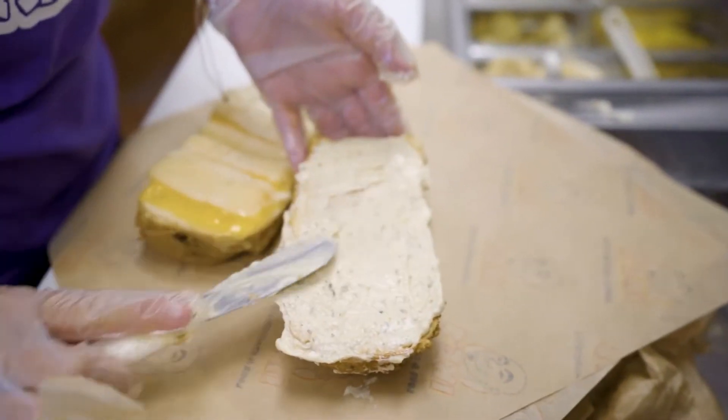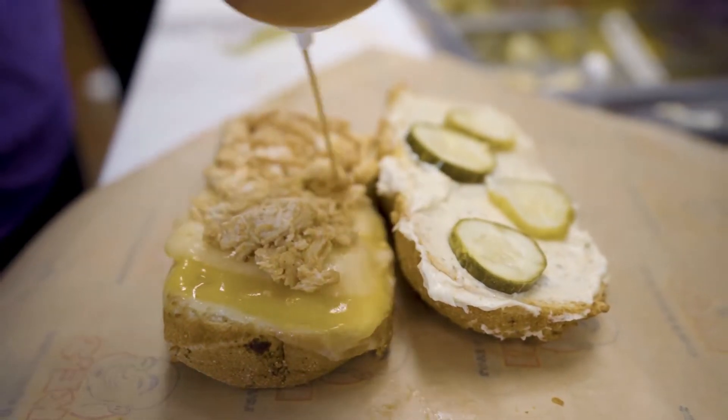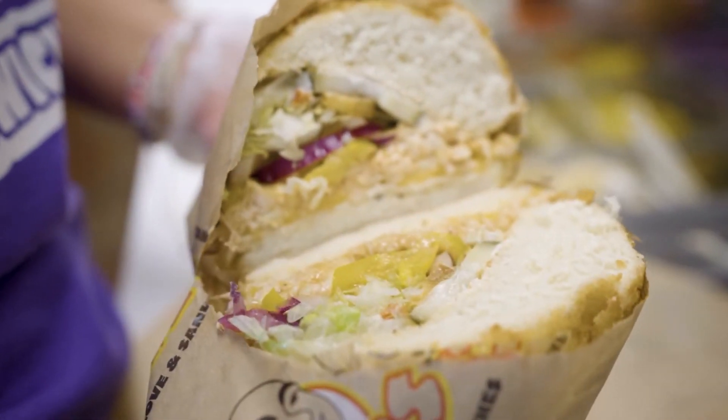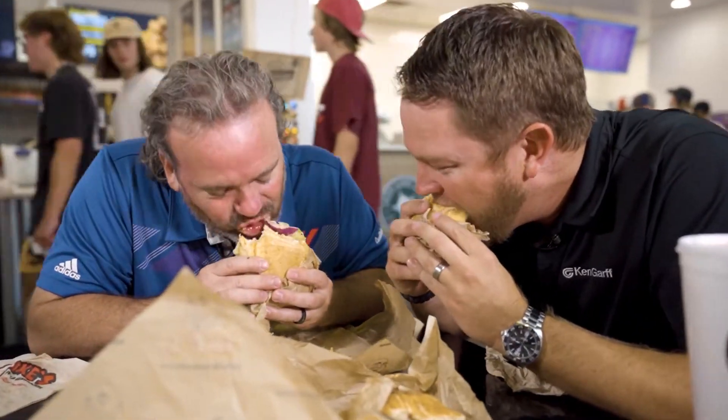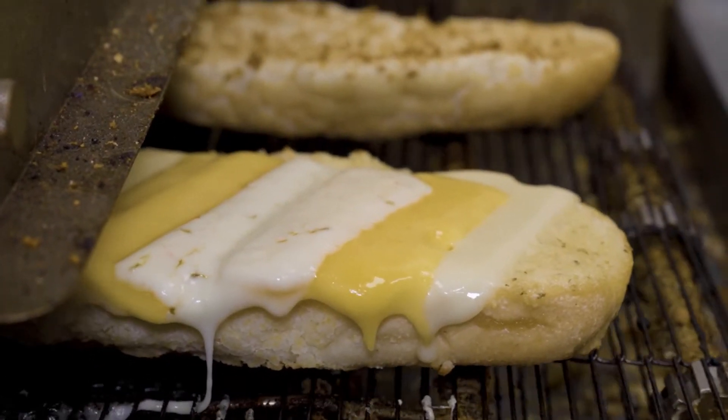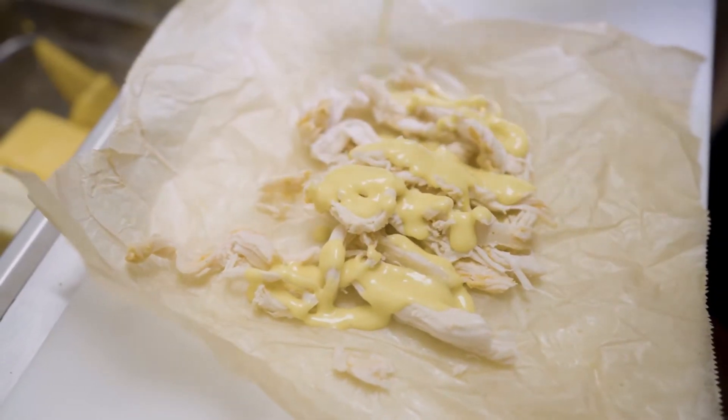Next is the Ménage à Trois. Special white meat chicken, honey mustard, barbecue sauce, pepper jack, Swiss cheddar — and they also put real honey on this sandwich. They call it Ménage à Trois because there are three different cheeses on it. It's got a specific white chicken that is really, really good, and they drizzle honey right on it. I can't even tell you — the flavors are spectacular. They really are spectacular.